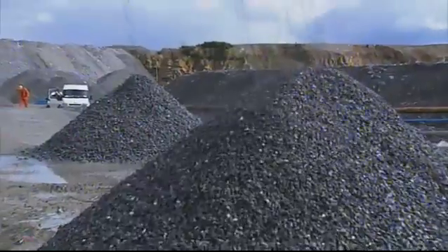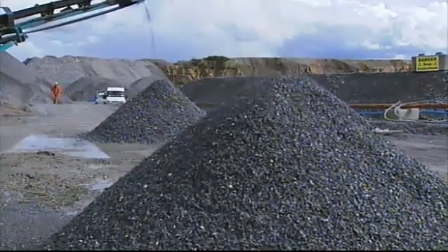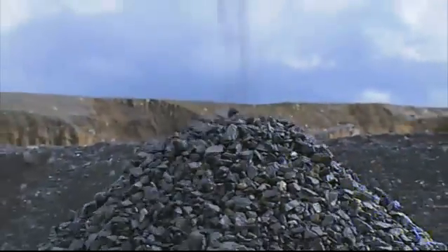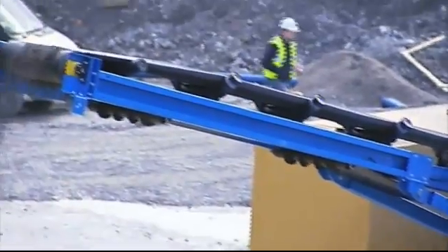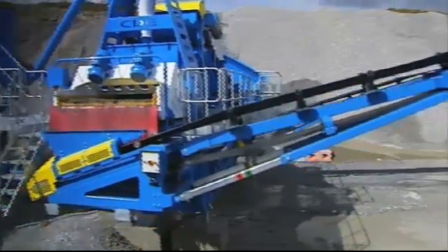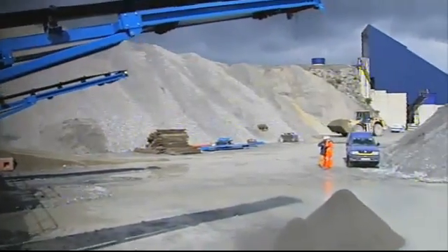The two aggregate products are subsequently washed and stockpiled using two integrated stockpile conveyors offering individual stockpile capacities of 150 cubic meters. As well as the additional stockpile capacity offered by the integrated 9 meter conveyors, this also ensures that the washed aggregate product is not being stockpiled too close to the machine. This makes maintenance easier and improves operator access.